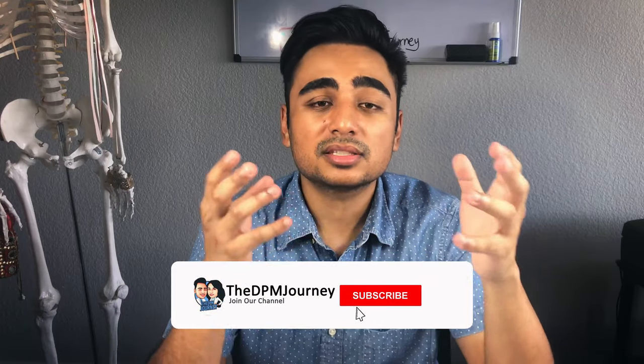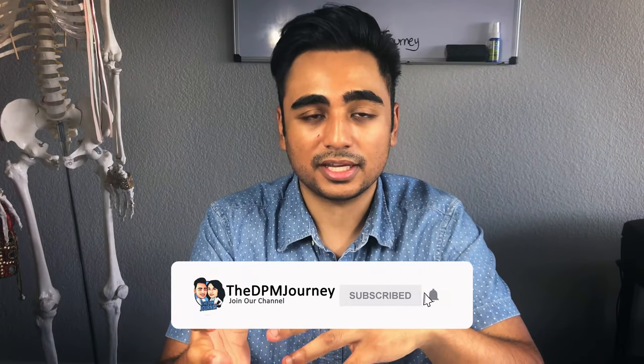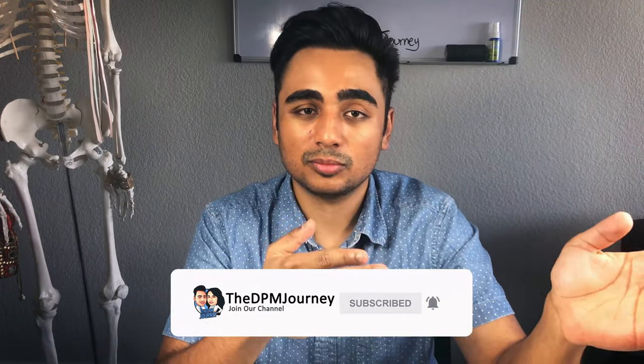Please leave a comment down below if you have any further advice for incoming students about to take this class. Also hit the subscribe button and the bell notification for future videos covering tips and advice for other classes, and to learn more about the podiatric medical field. Anyway guys, I hope you have a great day, stay safe out there — Pod Squad signing out, take care!